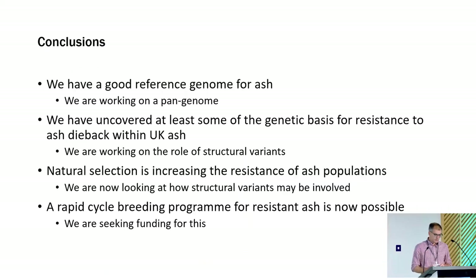In conclusion: we've got a good reference genome now for ash and we're working on a pan-genome. We've uncovered at least some of the genetic bases for resistance to ash dieback within UK ash, and now we're working on structural variants. Natural selection is increasing the resistance of ash populations, we believe, and we're looking at how structural variants are also involved. A rapid cycle breeding program is now possible, and we're seeking funding for that. Thank you.